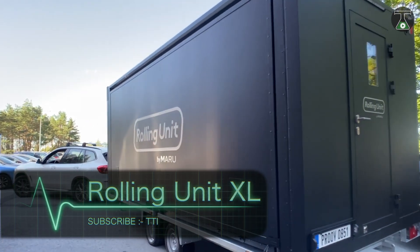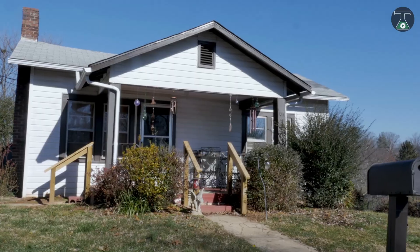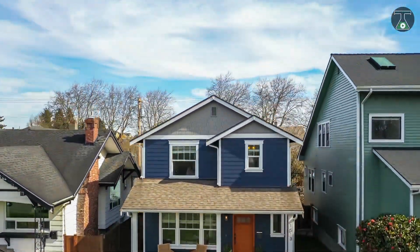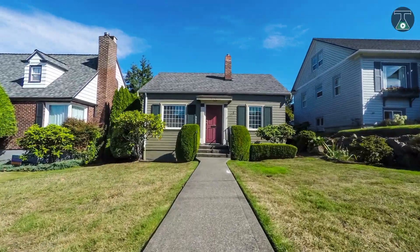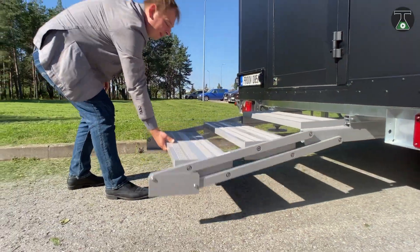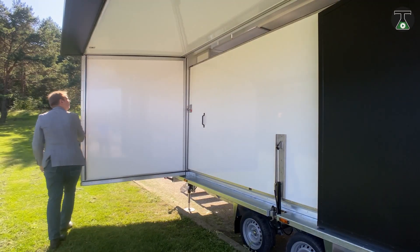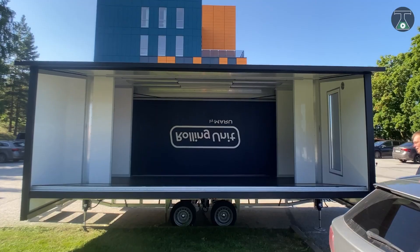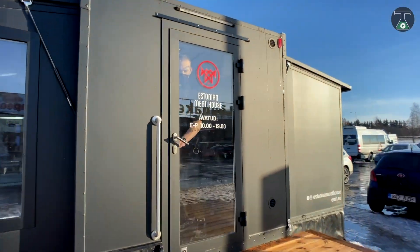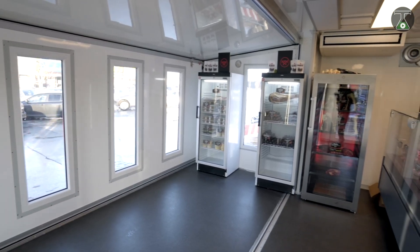Rolling Unit XL. We already know that this channel is all about creativity and innovative ideas, and here's another example of that just for you. What if your house could travel anywhere you go? Your home does not have to stay in one place. This creative product is from MDSC Systems and is named the Rolling Unit XL. You would think that this is an ordinary trailer by looking at it from the outside, but it will be a 30-meter square living space in a few minutes.